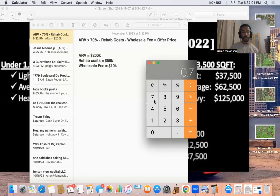That's why ARV times 70% — because of all those expenses: realtor fees, taxes and insurance, unseen expenses. So the ARV was 200k times 0.7 equals 140k. Rehab costs are 50k, so 140 minus 50 equals 90k. Now we subtract our wholesale fee of 10k, so 90 minus 10 equals 80k.